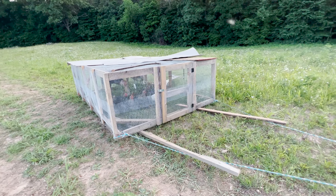Progress! Look at that — redneck chicken tractor.